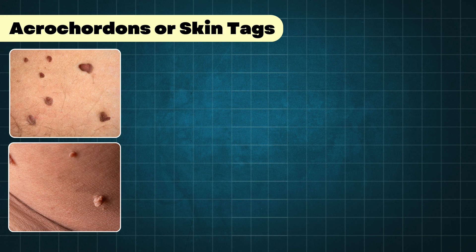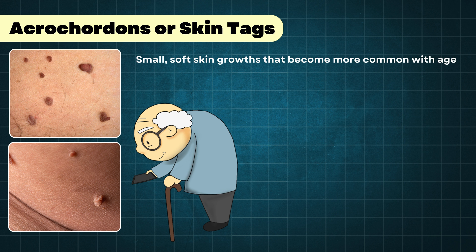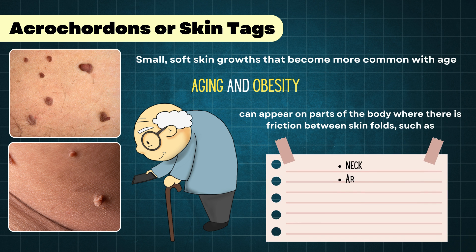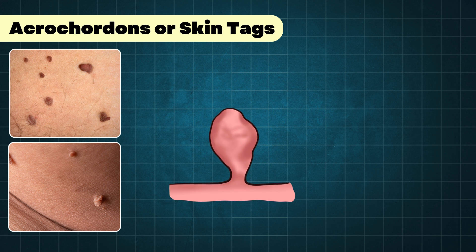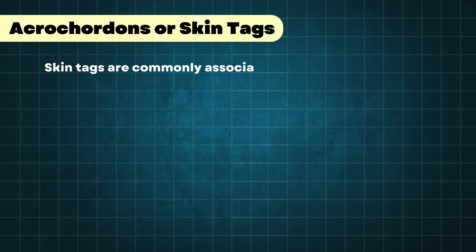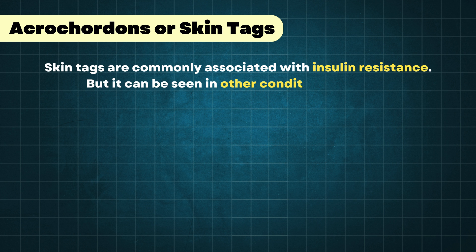First on our list is acrocordons, or skin tags. Skin tags are small, soft skin growths that become more common with age. They are often associated with aging and obesity and can appear on parts of the body where there is friction between skin folds, such as the neck, armpit, groin, anus, thighs, and eyelids. They can be skin-colored or pigmented and can look like a cluster of skin tissue extending out from a tiny stem. Most skin tags are between 1 to 5 mm, but some can grow as large as a few centimeters. Skin tags are commonly associated with insulin resistance, but can be seen in other conditions as well.